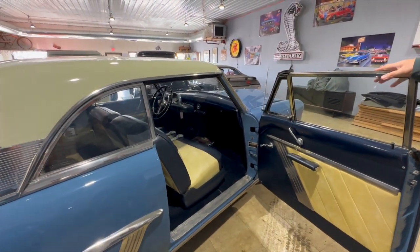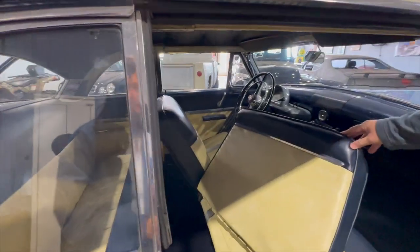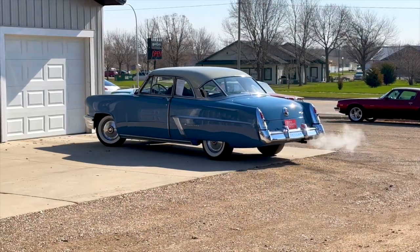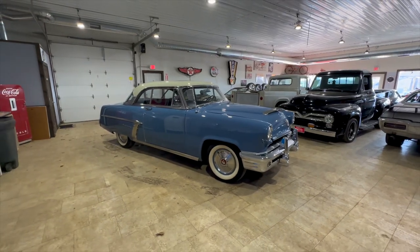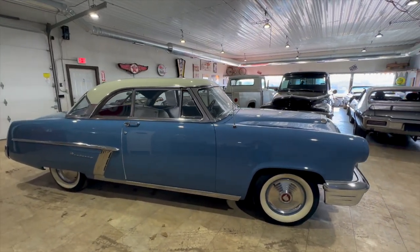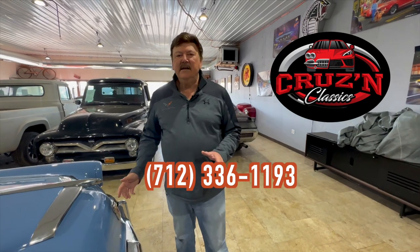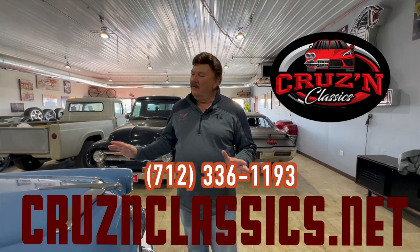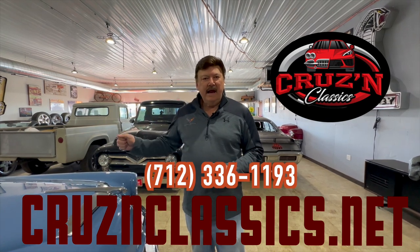Nice, big, wide doors to get in and out of it. A nice back seat in it — six people could sit in this car real easy. We don't get a lot of these 50s cars, but we're getting some in. We're still mainly 60s and 70s, but we're starting to get some in the 40s, 50s, 60s, 70s, and 80s because that's where the market's going. This is just one of many we have here at Cruisin Classics. Give us a call at 712-336-1193 or check us online at Cruisin, C-R-U-Z-N dot net. I'm sure there's a car in our list of 30-plus, 40 cars we have available that you'll love to have in your garage.